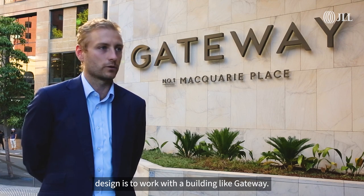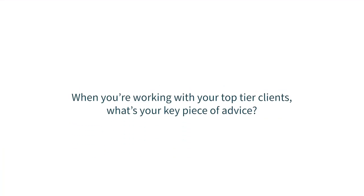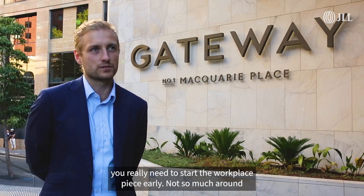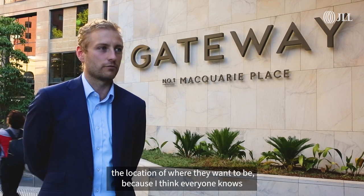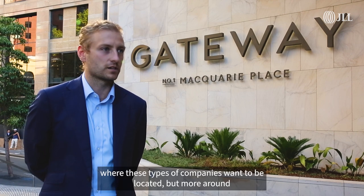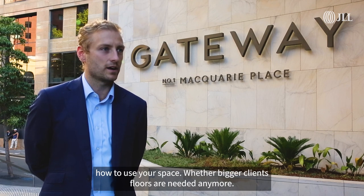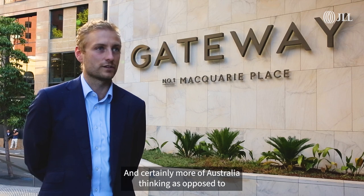I really think you've got to start the workplace piece early — not so much around location, because I think everyone knows where these types of companies want to be located — but more around how to use your space, whether large client floors are still needed, and certainly more of an Australian way of thinking about that.